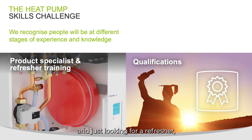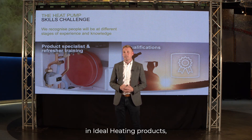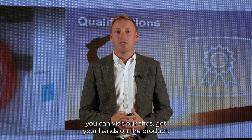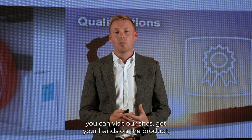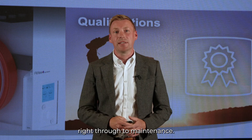For those that are already qualified and just looking for a refresher, or want some specific product training on Ideal Heating products, we generally offer a one day training course where you can visit our site, get your hands on the product, and we take you through everything from installation right through to maintenance.